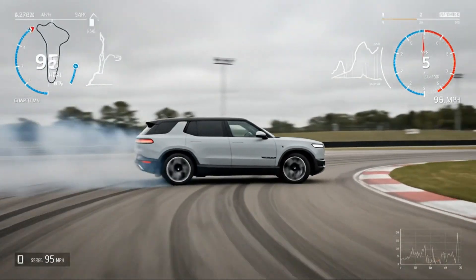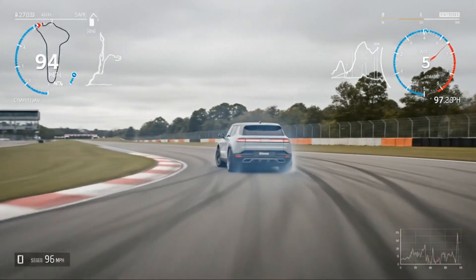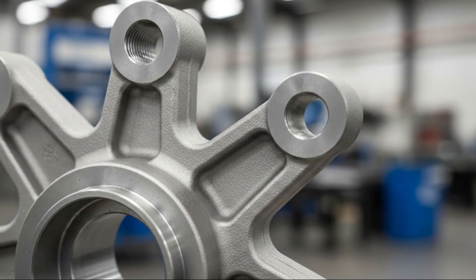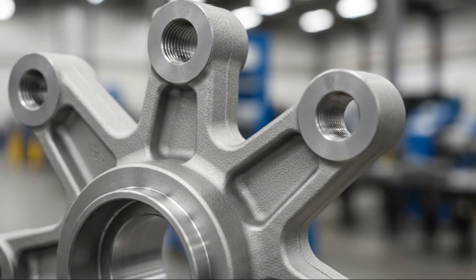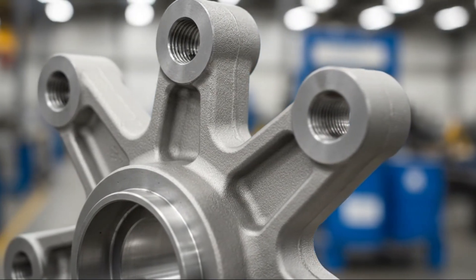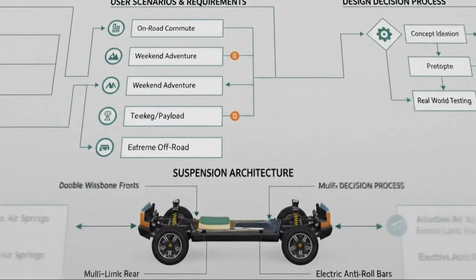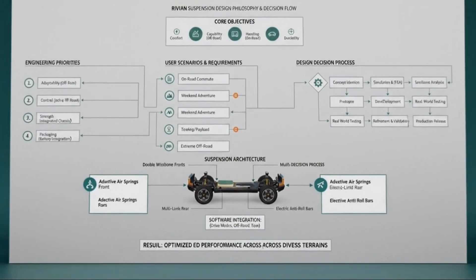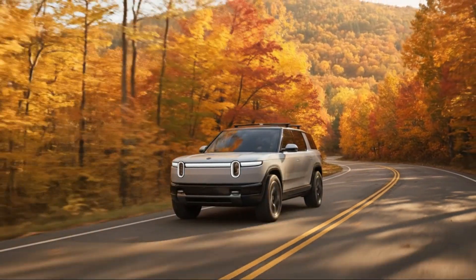That suspension is mounted to an isolated subframe, another feature that's usually reserved for higher-end vehicles. An isolated subframe acts as a buffer between the road and the cabin, absorbing vibration and harshness before it reaches passengers — one of the reasons luxury vehicles feel calm and composed even on bad roads. By including this in the R2, Rivian ensures that the vehicle doesn't just perform well; it feels refined while doing it.